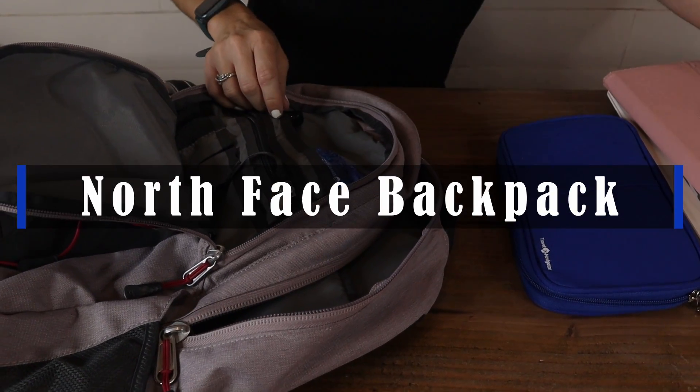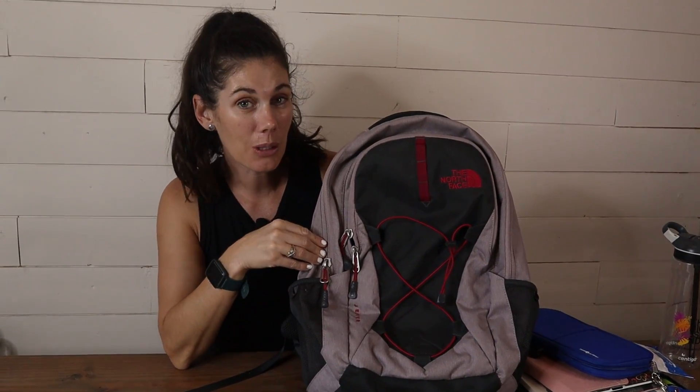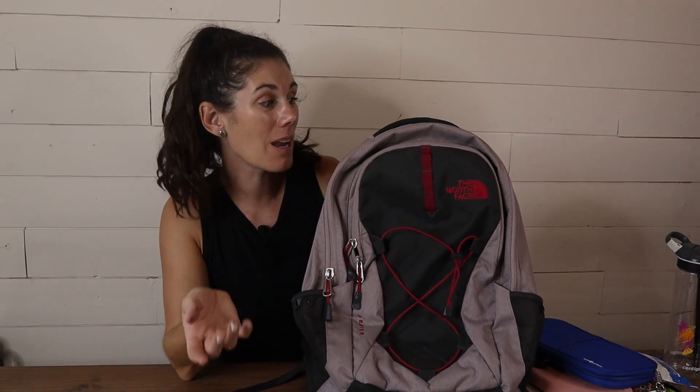Hey guys, this is the North Face Jester Backpack. This thing is durable, as are most North Face products. We've had this for four years and it is alive and kicking after many uses.